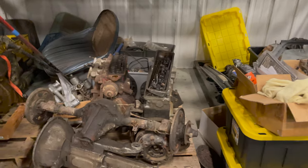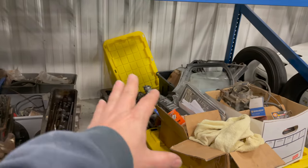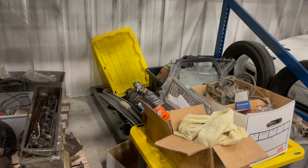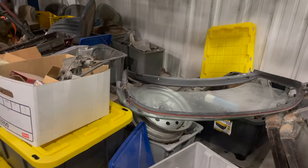Right now I don't have another car beneath the Countryman — I'm storing a lot of Triumph parts there, a lot of Triumph TR3 and TR4 parts, plus a Perkins diesel generator. I keep the Triumph TR6 parts over here as well. I need to get this cleared up so I can put another car in this spot.